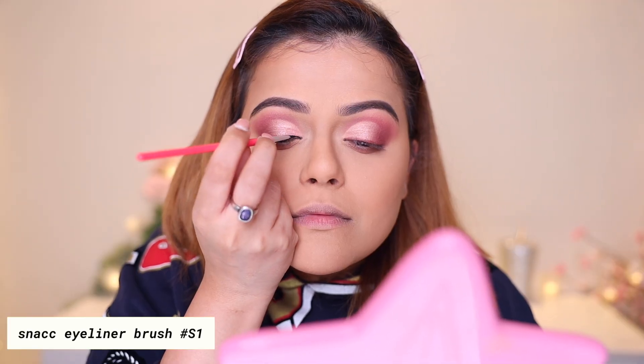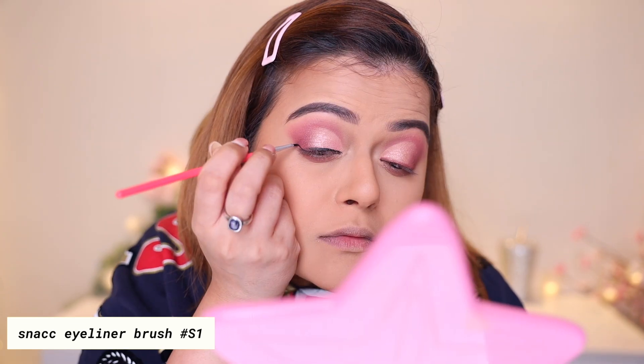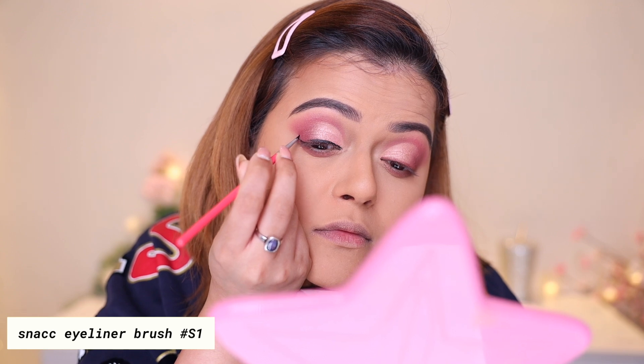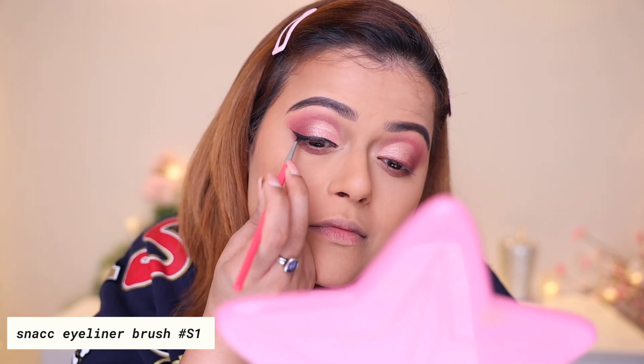Last but not least, the eyeliner brush. Our eyeliner brush is quite sharp — you can easily create winged liner, or go for a thin eyeliner look. So that was all about the 12 brushes we launched. You'll see me using these brushes in all the tutorials I'll do in the future.